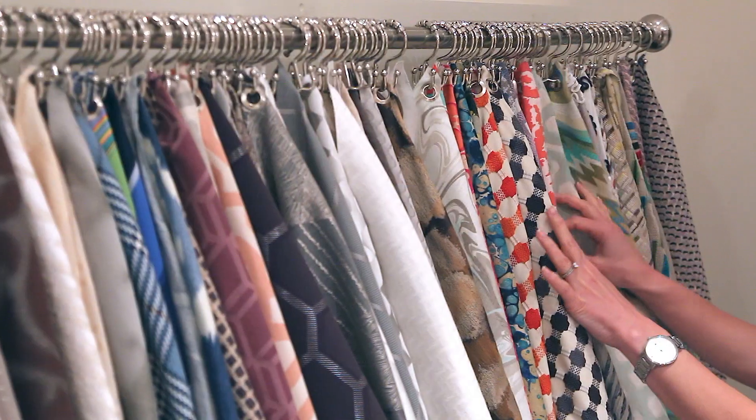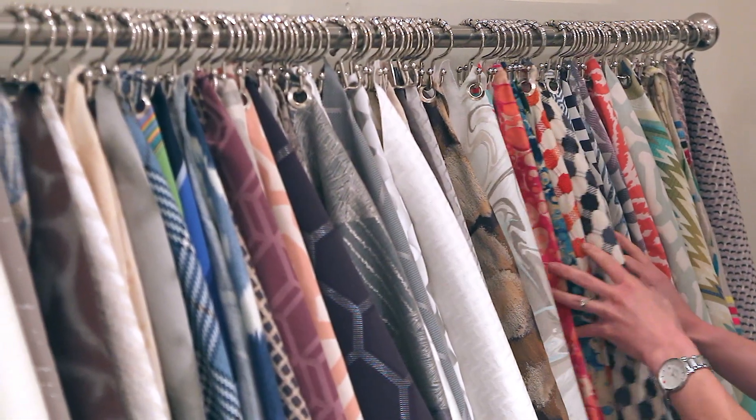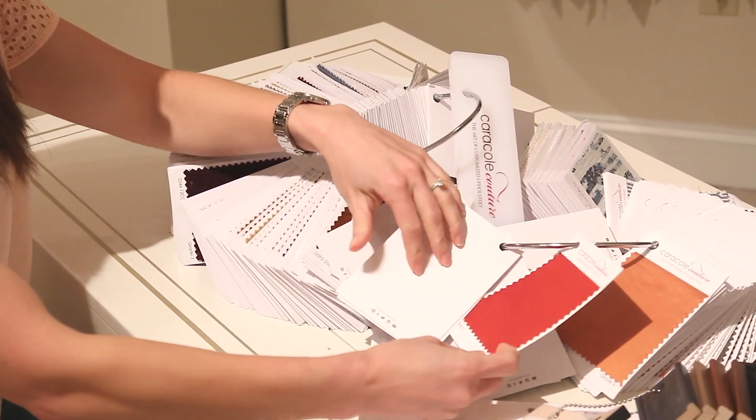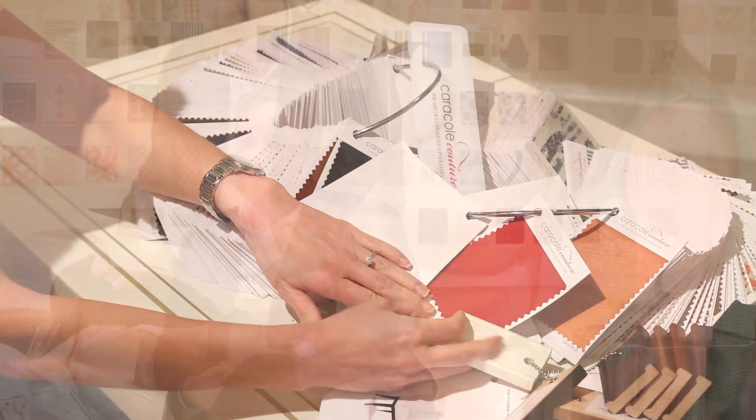With our fabrics, I think you have a really great selection. We have over 358 fabrics. We have a wide variety of colors to choose from, great body fabrics, and I think we ended up with just a really good selection of fabrics.